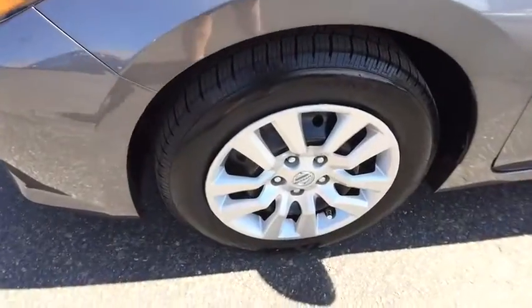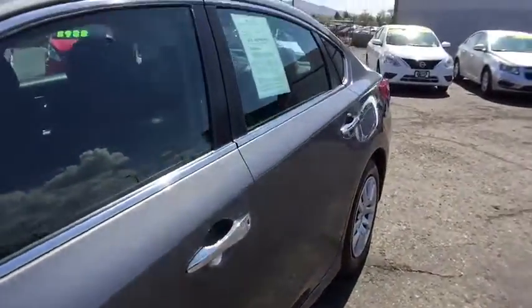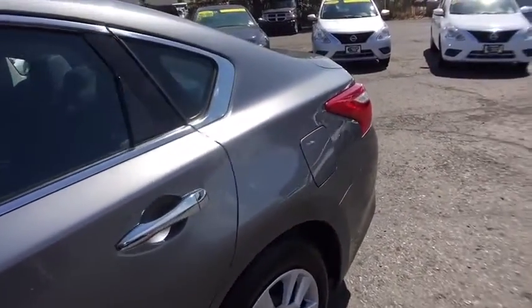Passenger airbag, CD player. This vehicle is Carfax certified one owner and qualifies for Carfax buyback guarantee. Searching for a dependable vehicle that looks great too? You found it, so stop in today.